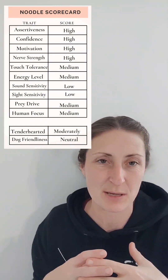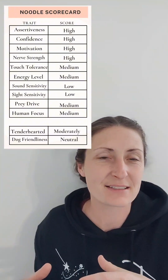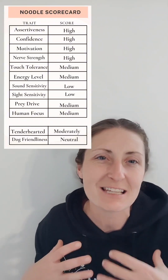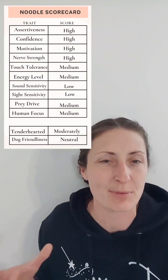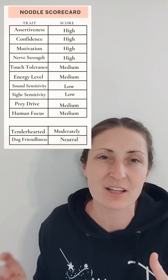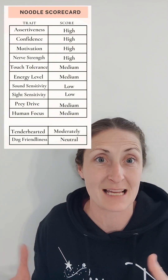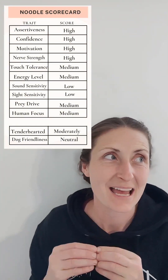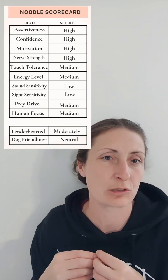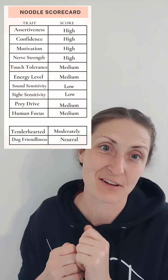Human focus — I gave her a medium. She really likes being with people and with our family members, but at the beginning she didn't come straight over to me; she has a little bit of natural independence. For a family that's busier — sports, working from home with less attention available — she's going to naturally be more okay with that than a puppy with high human focus who needs more boundary work. She'll just naturally be more comfortable with that situation.